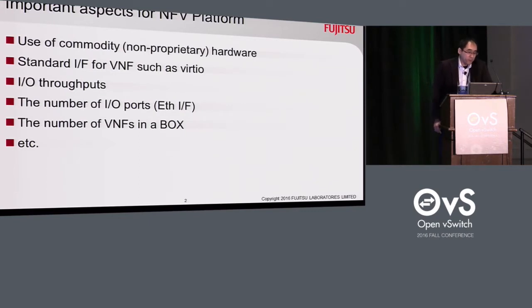There are many important aspects for an NFV platform. For instance, commodity hardware such as x86 servers, standard NICs, and standard Ethernet; APIs for VNF such as DPDK can be used — these are very important to meet the original concept, to ease use and reduce cost. I/O throughputs and the number of I/O ports are also important to process many traffic flows from VNFs, and to support varieties of connection topology needed from the NFV platform. Another important aspect is accommodation of VNFs in the box to reduce cost per VNF and the footprint of the data center. Currently, we focus on the accommodation of VNFs and I/O ports in the box especially.